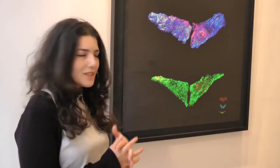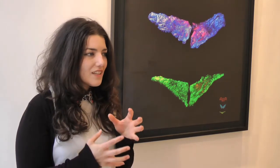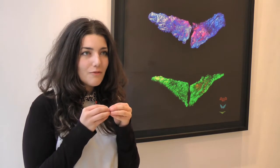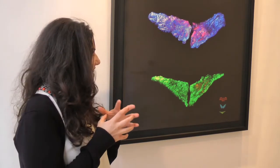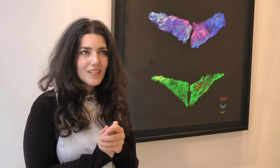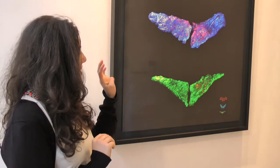The Tissue Culture and Art Project, founded by Oran Katz and Ironat Zern, made this artwork, Pig Wings, between 2000 and 2002. Collaborating with scientists, they grew these pig wings from pig stem cells in a bioreactor which simulated the conditions within the human body.